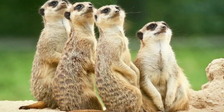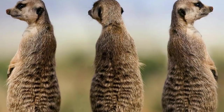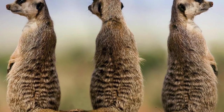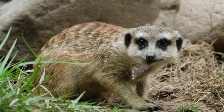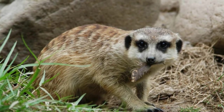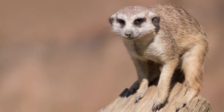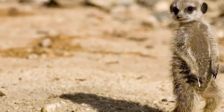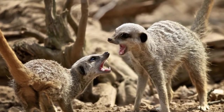Meerkats have long, sharp claws on their front paws that are curved and can grow up to two centimeters long, helping them to both dig their burrows and find small animals buried beneath the soft sand. The fur of the meerkat has adapted remarkably to differing desert conditions, not only helping to keep the animal cool during the boiling hot days, but also acting as insulation to keep it warm during the freezing cold winter nights.